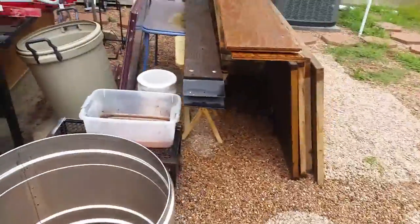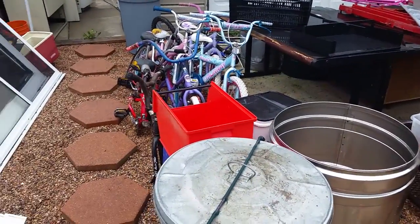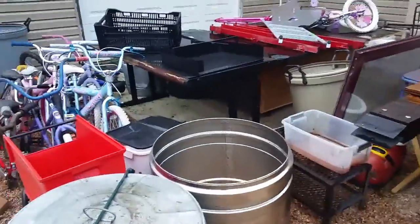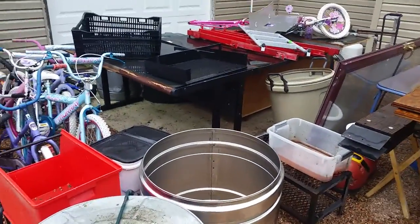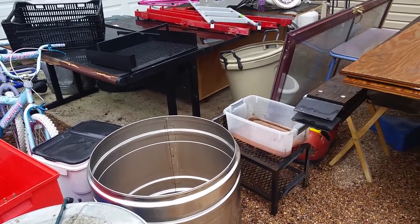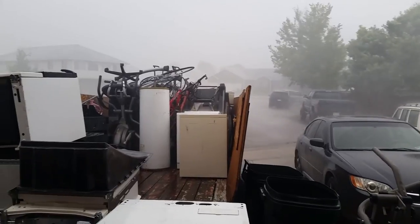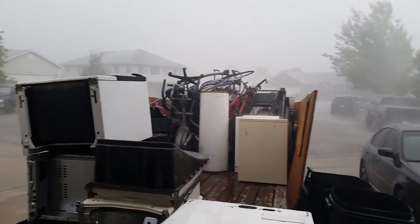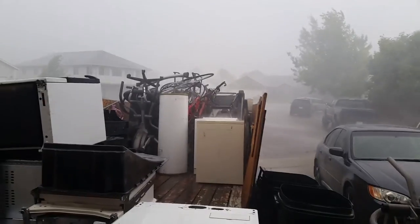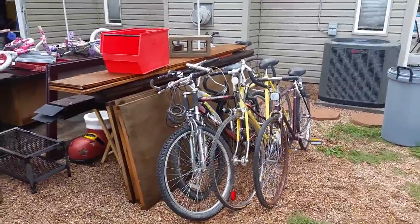Still Thursday afternoon — the rain has stopped, still thunder, pretty good breeze. I'm going to do some rearranging while it's not raining so if it starts again I'll be self-contained. Going to move some stuff from east to west and stage some stuff in the garage. But a bigger storm came back blowing rain sideways with strong wind, so I gave up. It's Thursday about 5 p.m.